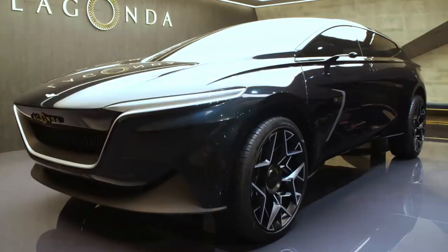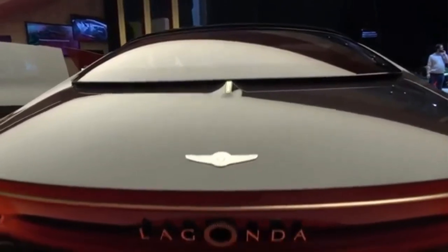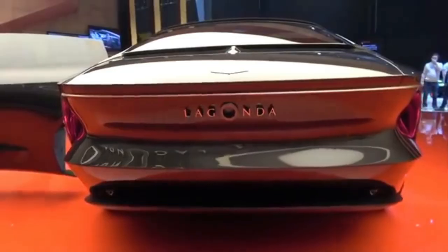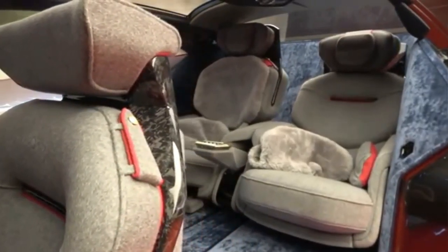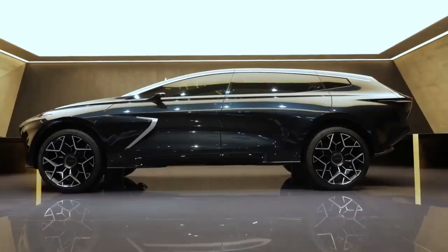The last time Aston Martin used the Lagonda moniker, things didn't go as planned. The Lagonda Vision, on the other hand, is a radical idea that could undo history's mistakes. Aston Martin intends to disrupt the traditional concept of luxury with a living room-like interior comprised of high-end materials.